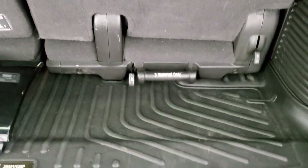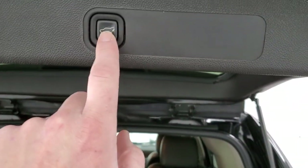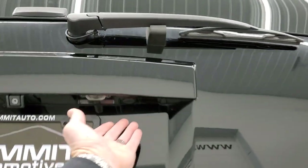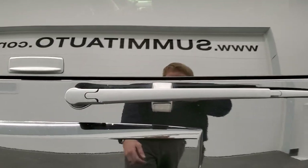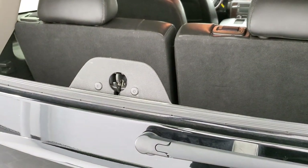Those seats are removable and you get a Husky all-weather floor mat back here. Get this gate down — you press that button. It does have the flipper glass right here, and that works like so.